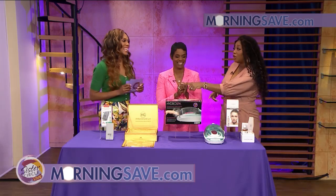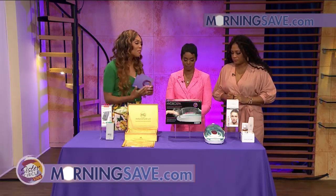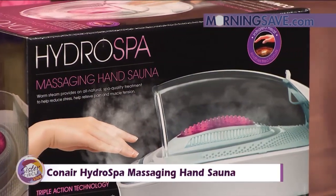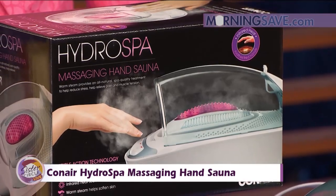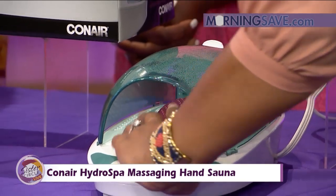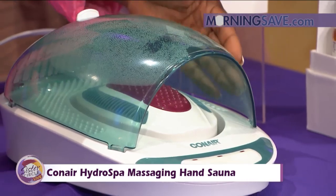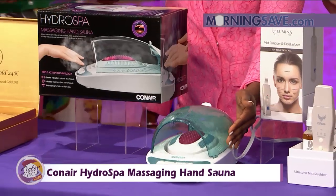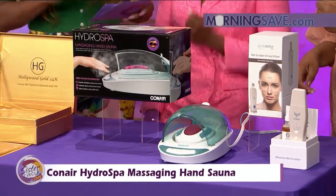Moving right along — we love to feel good, and I'm all about wellness. This is the Conair Hydro Spa Massaging Hand Sauna. This Conair hand sauna is ergonomically designed to give you complete comfort during a 20-minute session, so you can get spa treatment right in the comfort of your own home. It has various settings to help reduce stress, soothe pain, muscle tension, and give you a relaxing sensation.